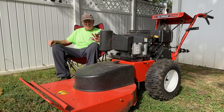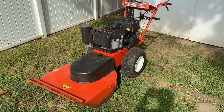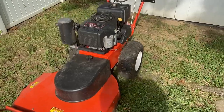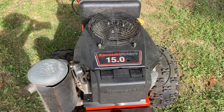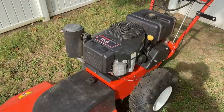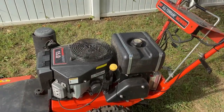Everything checked out fine. We loaded it up on the trailer and brought it home — so now I'm the lucky owner of this mower. Let's get into some of the key features. We'll do a walk-around. You can see it has a 15-horsepower Kawasaki with electric start, and what looks like a two-gallon fuel tank.